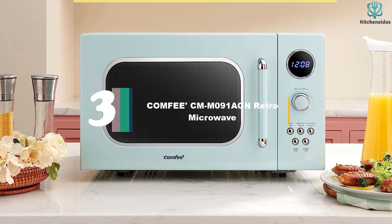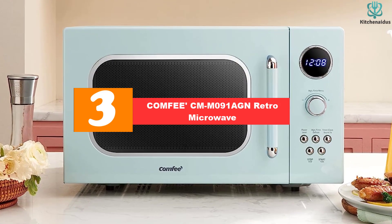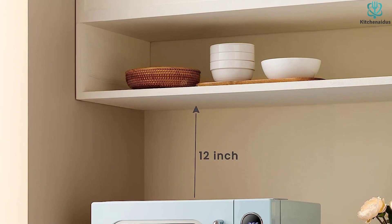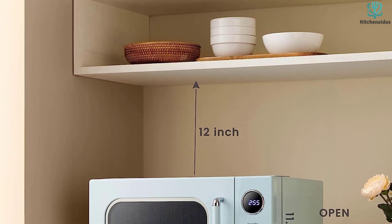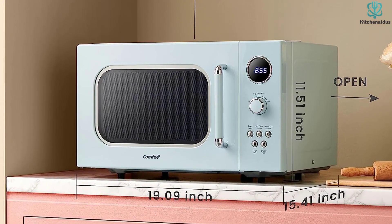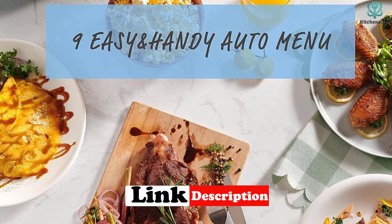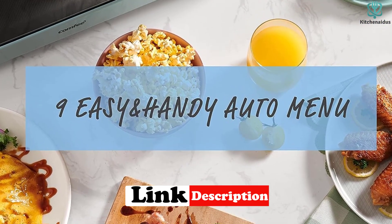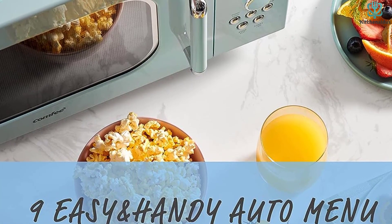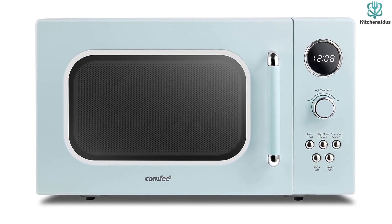At number 3, we have the Comfy CMM-091-AGN Retro Microwave. If you love decorating with retro motifs, this Comfy retro microwave will add both visual interest and practicality to your kitchen. It comes in three colorways: retro green, retro apricot, and retro red. To set your cook time, you use a rotary knob instead of buttons, which adds to the retro feel. At 0.9 cubic feet — measuring 15.41 x 19.09 x 11.51 inches — it may be small, but it doesn't skimp on power. The turntable measures 10.62 inches in diameter, so you can easily fit a plate, a bag of vegetables, or a cup of coffee on it.